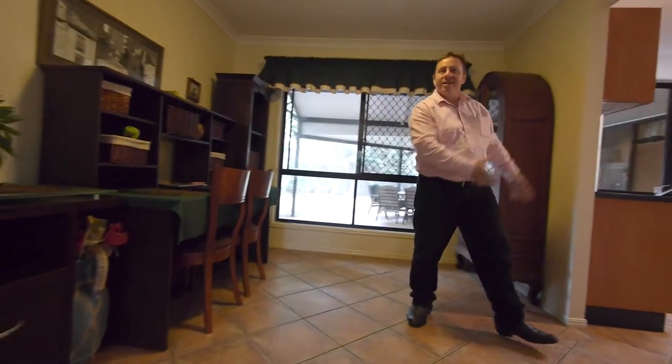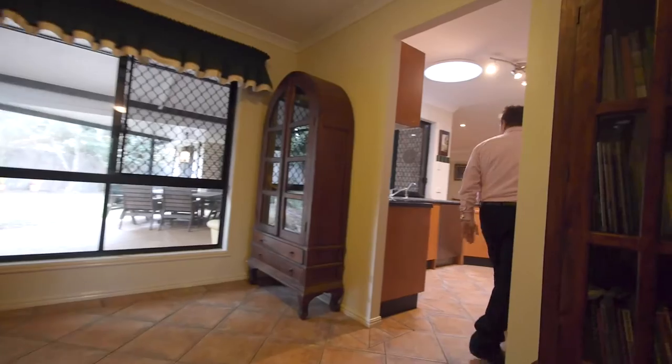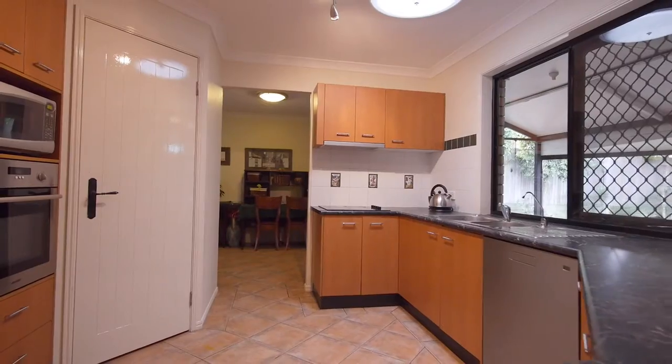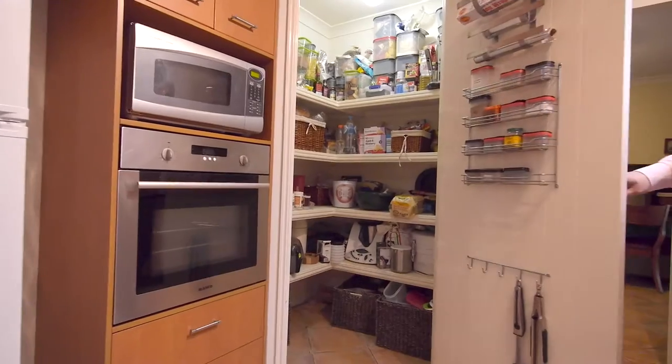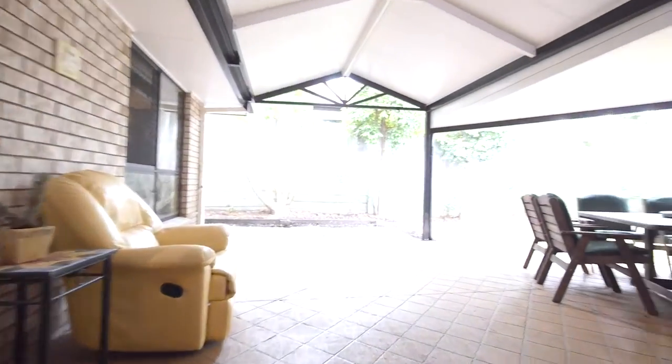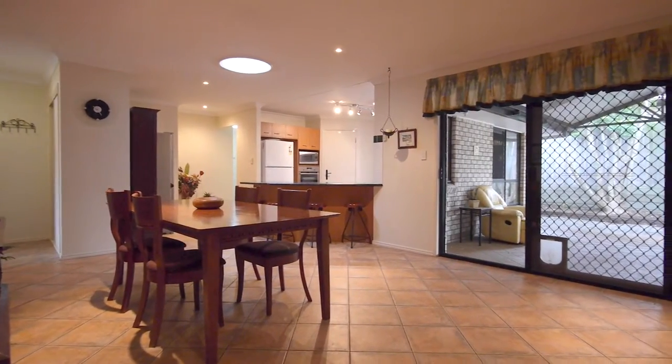Gorgeous entry through to the lounge room, casual dining, and look at this beautiful kitchen — big walk-in pantry and views to the covered entertaining area, dining and family room.